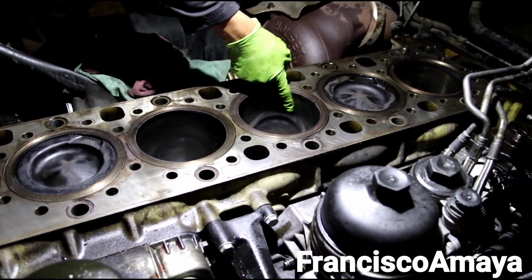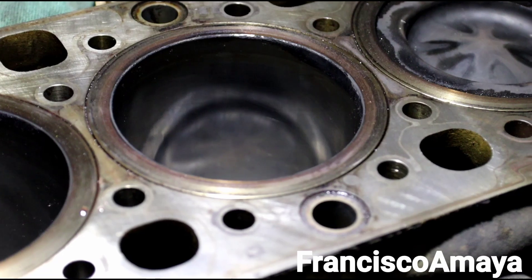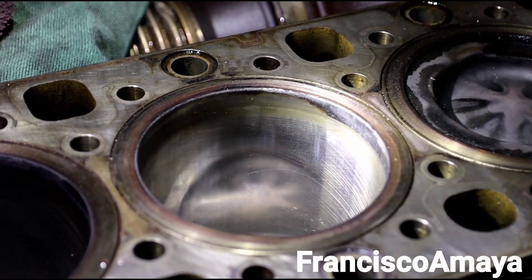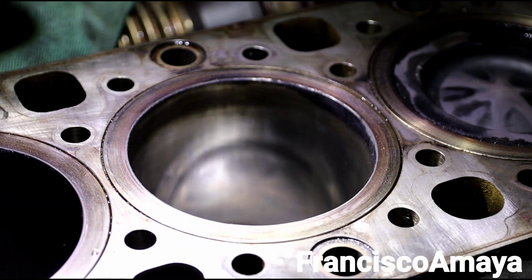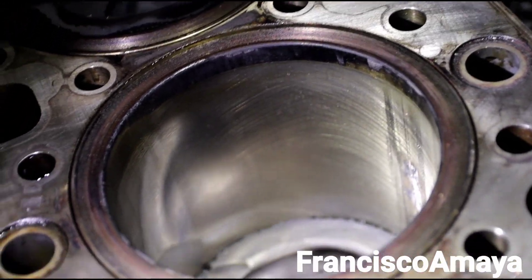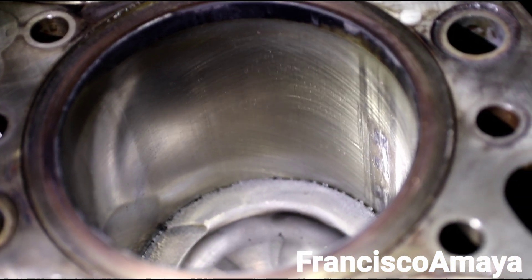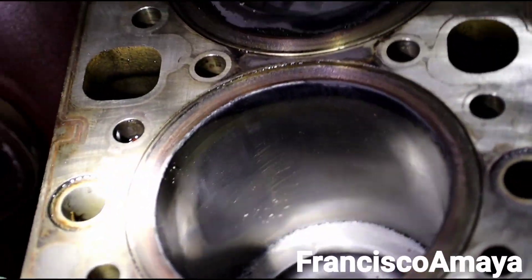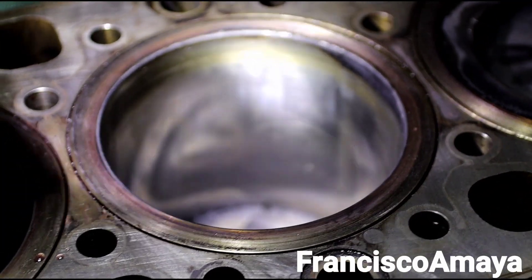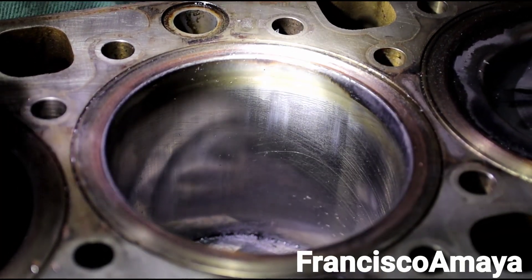On cylinder number four, the cylinder walls are damaged. You can see the difference on the cylinder liners over there. Let me pull more light — right there you can clearly see how the cylinder looks. On this side there is a big mark, that is a bigger damage, that's where the oil was getting consumed the most. On the other side it is just cylinder damage — no scratches, just overwear of the cylinder — and that was the reason why this engine was consuming a lot of oil.